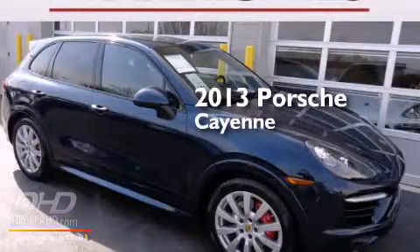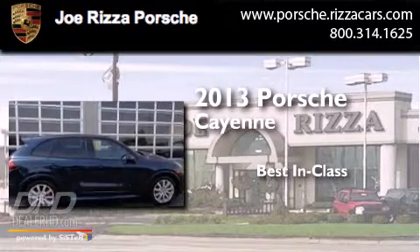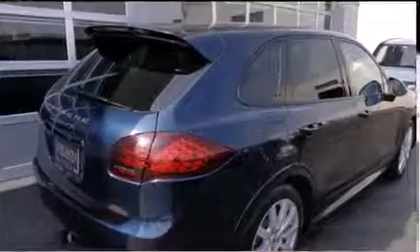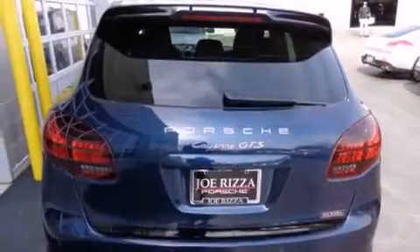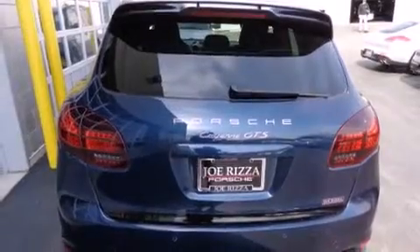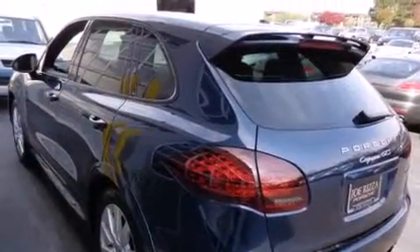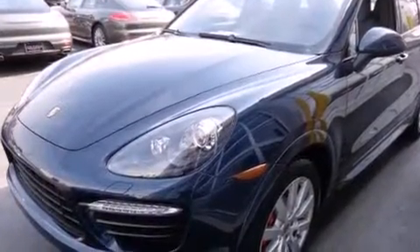This is a 2013 Porsche Cayenne. Features include cooled seats, a navigation system, a rear-view camera, alloy wheels, leather seats, side impact airbags, air conditioning with automatic climate control, cruise control, and satellite radio ready.